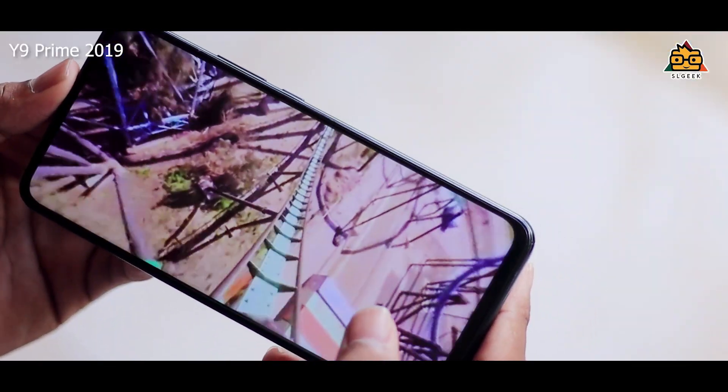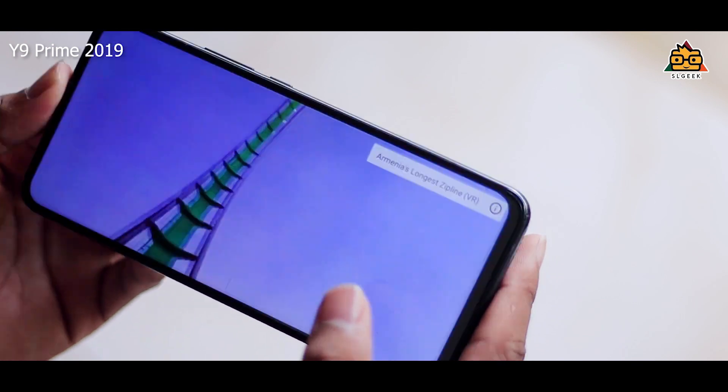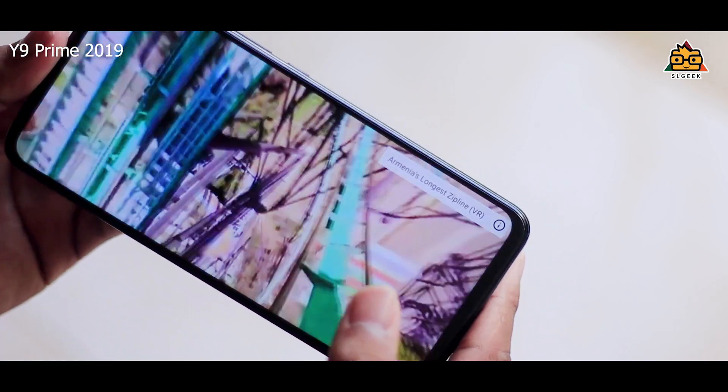This is the EMUI version 9, the latest Android version on your phone. This is the gyroscope sensor — you can see all the sensors. You can see 360 videos in VR.